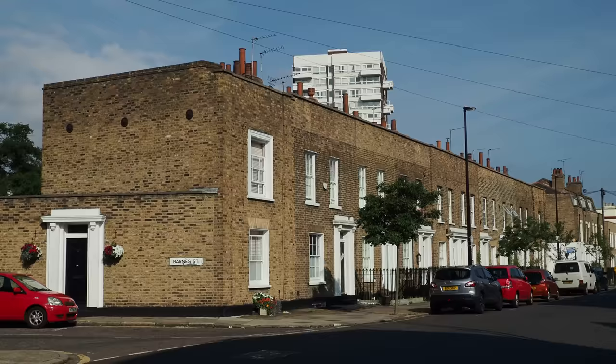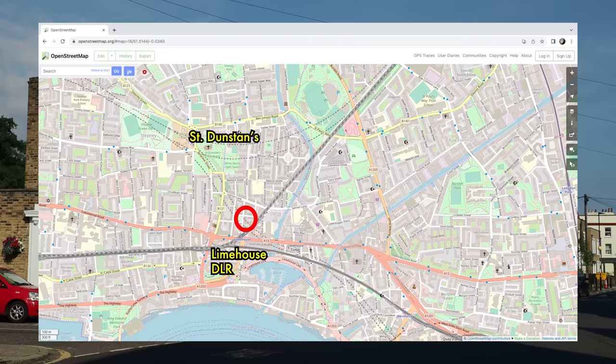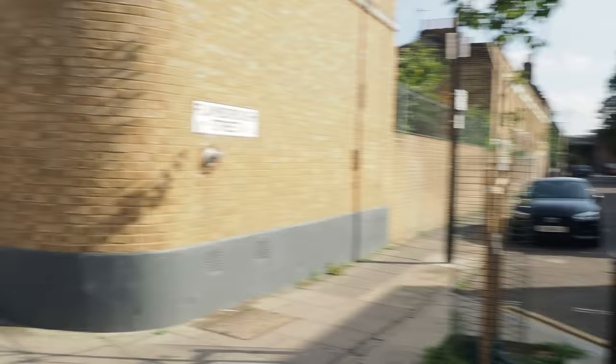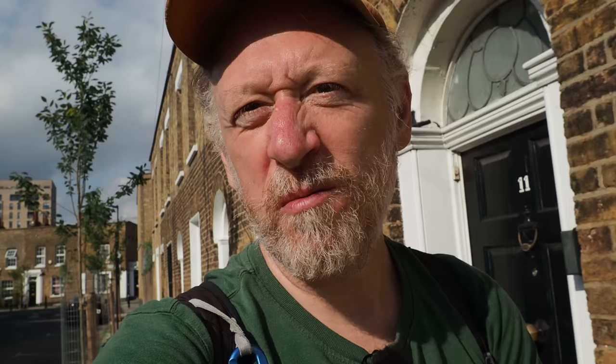We'll turn into Salmon Lane and then turn off down towards Commercial Road and our first Ian Nairn location. On Salmon Lane there would have been a pub on the corner — and actually if you look down, on the next corner on the other side there would have been a pub there as well. You can imagine what kind of street life and community life would have been like when those pubs on each street corner were still open. I bet people were desperately tribal about where they drank.